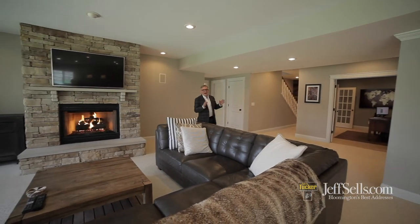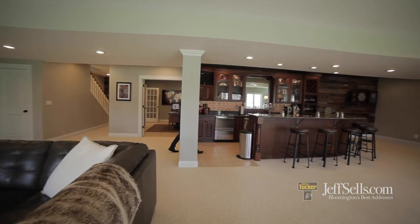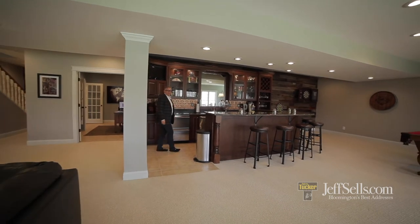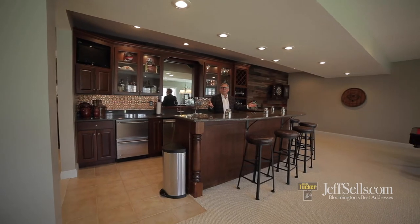I think this has the best entertaining sports bar on the market. There is an ice maker, dual refrigerator drawers, a dishwasher, plus a full eating bar here — just perfect for family gatherings or holidays.